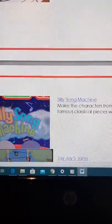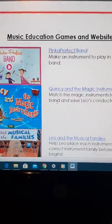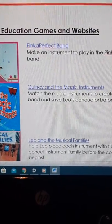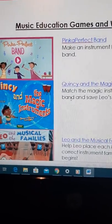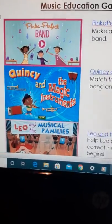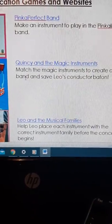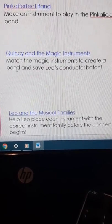The first one is called the Pinkalicious Band — you can make an instrument to play in the Pinkalicious band, and I'll have that link below. The next one is called Quincy and the Magic Instruments — you're going to match the magic instruments to create a band and save Leo's conductor baton.